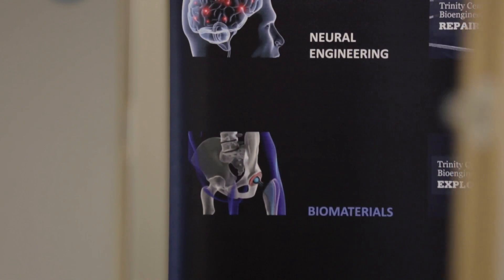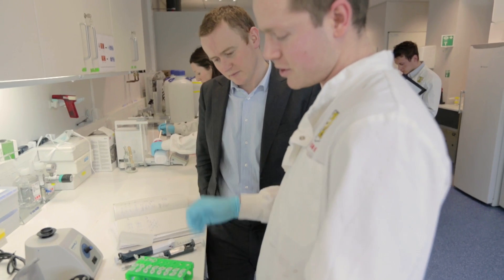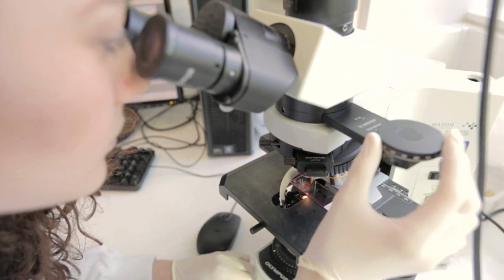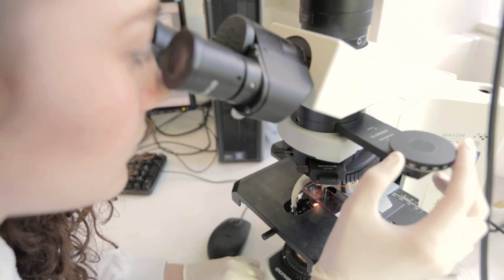Medical devices are used to either replace or repair damaged tissues or organs in the body. Examples that people might have heard of are a hip implant or a knee implant, whereby a patient who has damaged cartilage on the bones in their joints suffers a lot of pain, and the hip or the knee is replaced with a metallic implant to restore some level of function and reduce pain in the joint.